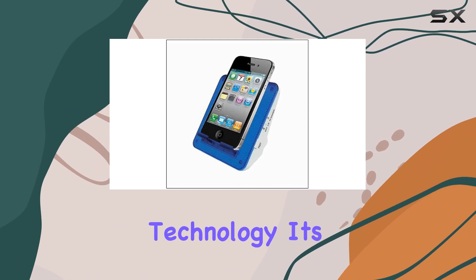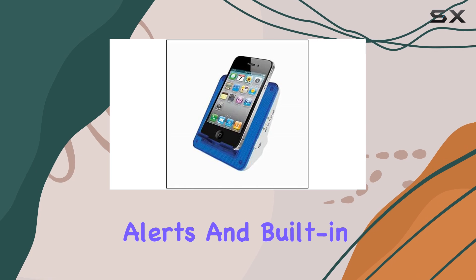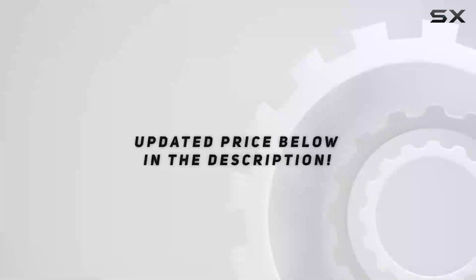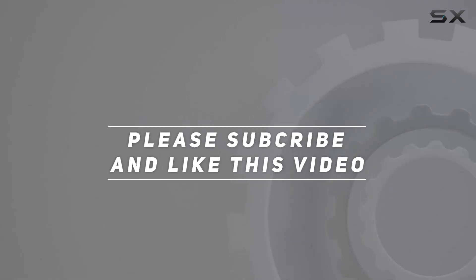Its bright indicators, customizable alerts, and built-in USB port make it an excellent choice for anyone needing a reliable and effective alert system. Check out the video description for an updated price, and thank you for watching this video.